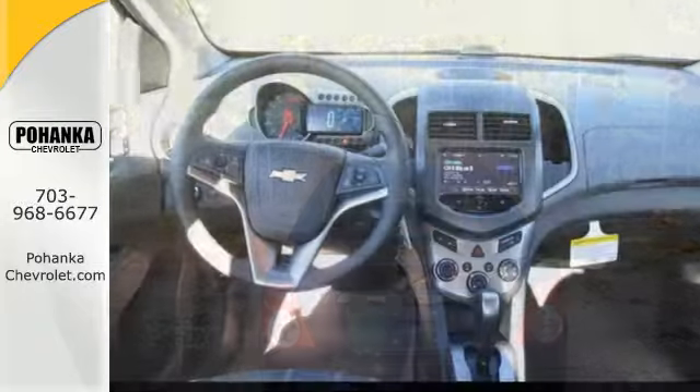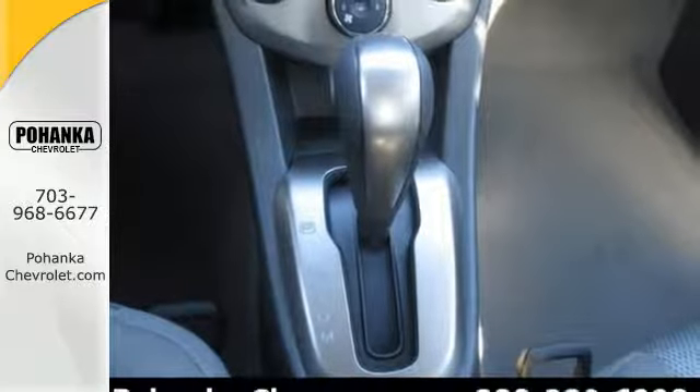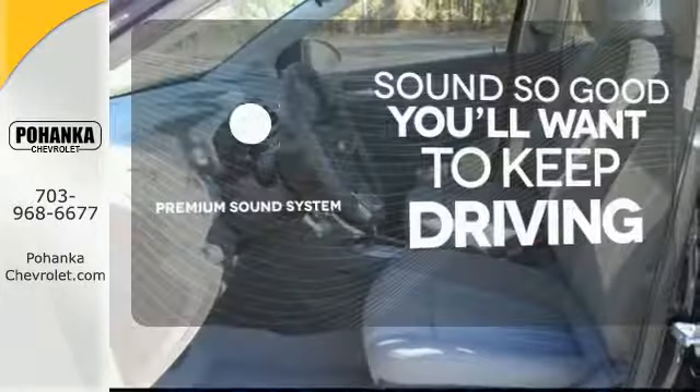Safety features like the 10 standard airbags, tire pressure monitor, and stability and traction control give the Sonic the top safety rating it deserves. Heated mirrors means never worrying about ice obstructing your view. You might take a drive just to listen to the premium sound system.